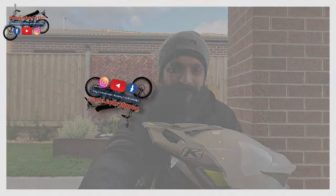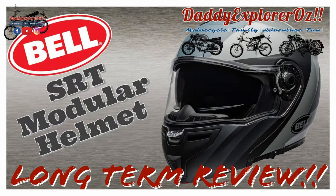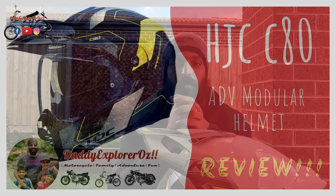I've used a significant number of helmets over my riding career and managed to review a couple so far on this channel. Many of you may have watched my initial review on the Bell SRT modular, which I still use quite frequently, and then I also did one on the HCG C90 modular adventure helmet. That helmet was a plastic shell, whereas the Bell SRT modular was a composite fiber shell.